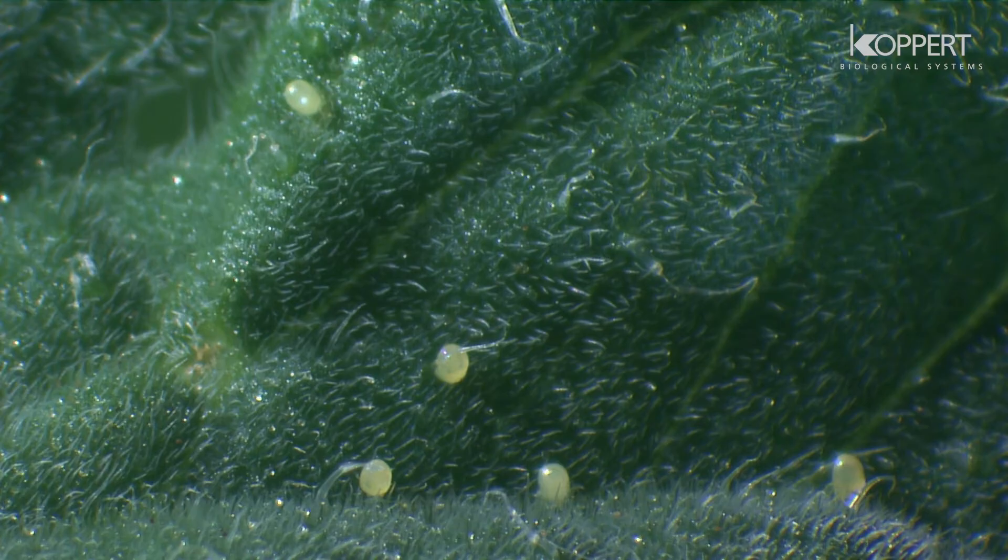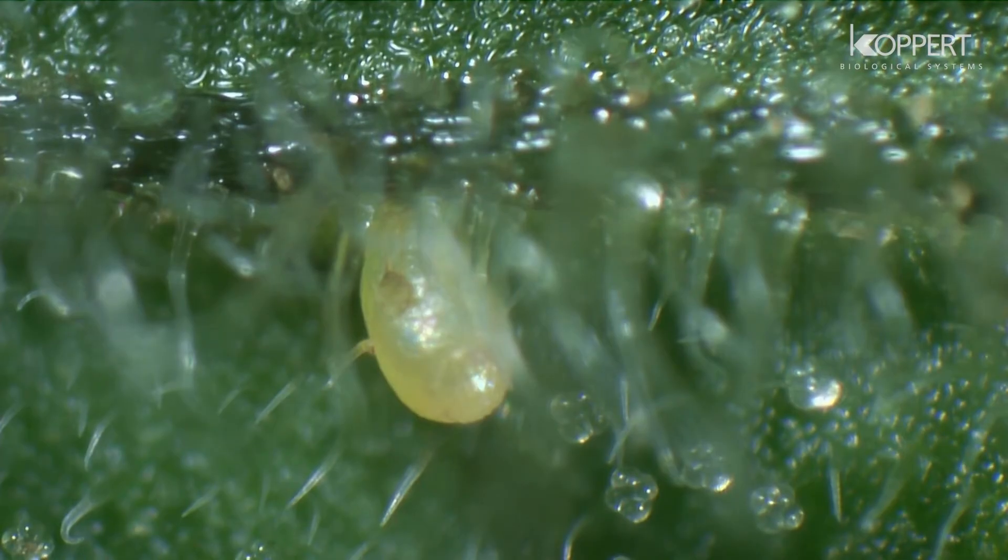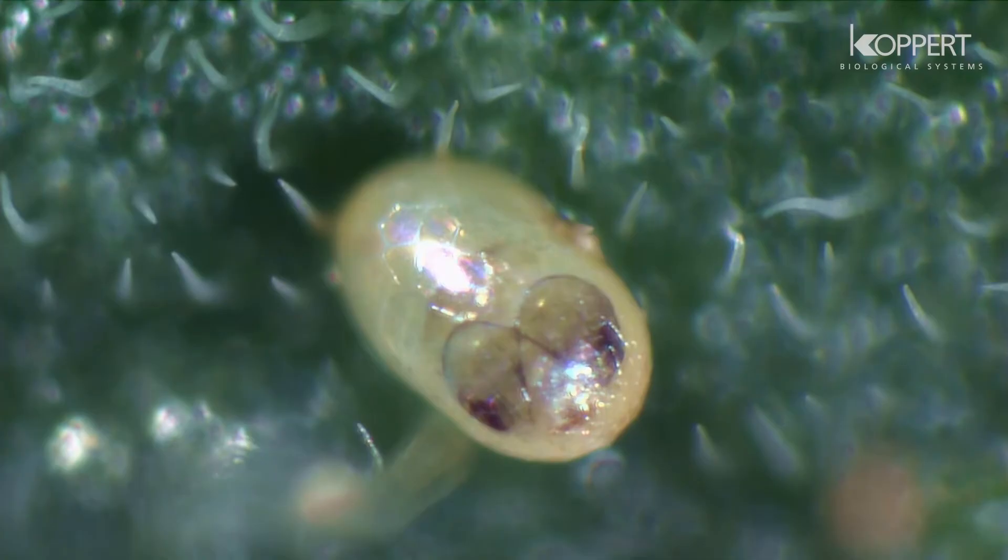Adult females lay eggs on host plants. The creamy white to yellow eggs are laid mostly on the underside of leaves. One female may deposit up to 260 eggs during her life.